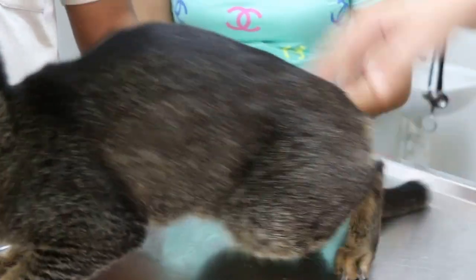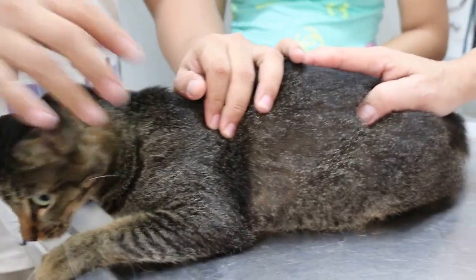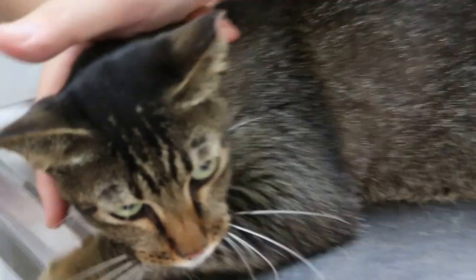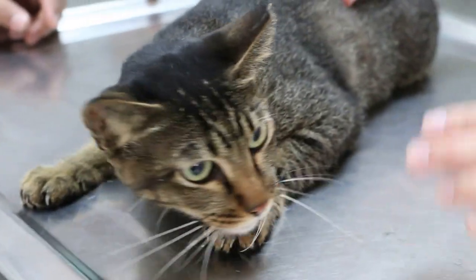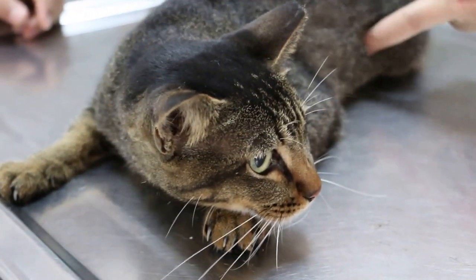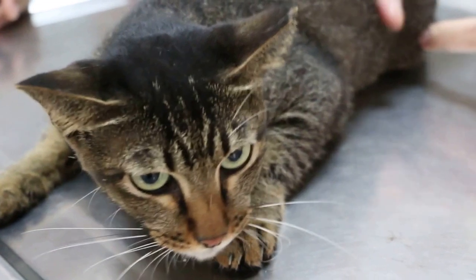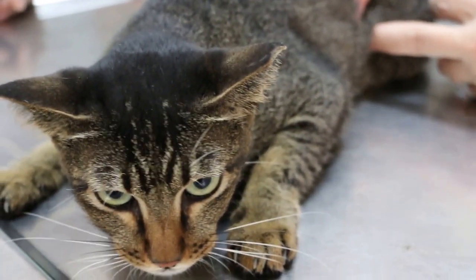So it could be cystitis, urinary tract infection as well, as well as the infection of the throat. The best is to give subcutaneous fluid, antibiotics, and a pain killer. And the best is to also X-ray the abdomen for that swelling, which is painful. I will talk to the owner first.